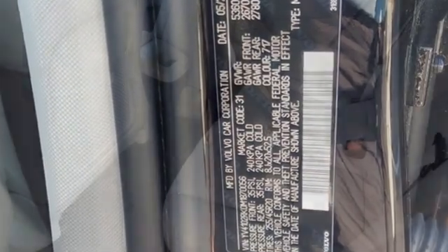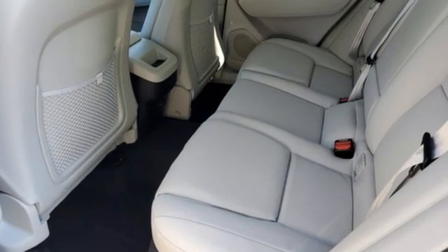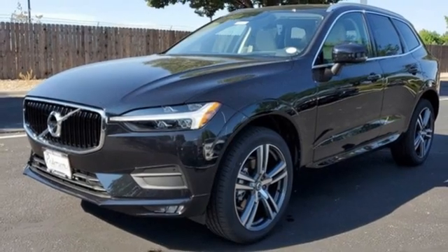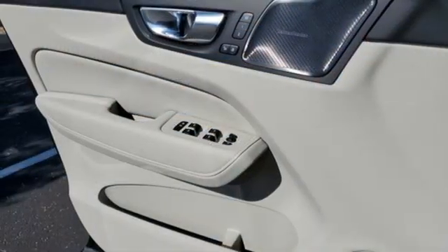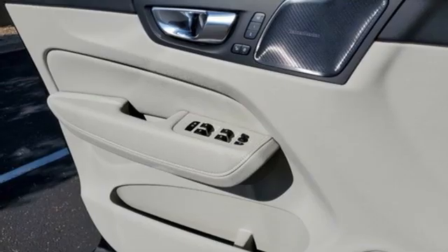Automatic transmission, four-wheel drive, streaming audio, wi-fi hotspot, front heated leather bucket seats, rear parking sensors, external memory control, and memory exterior door mirror settings.